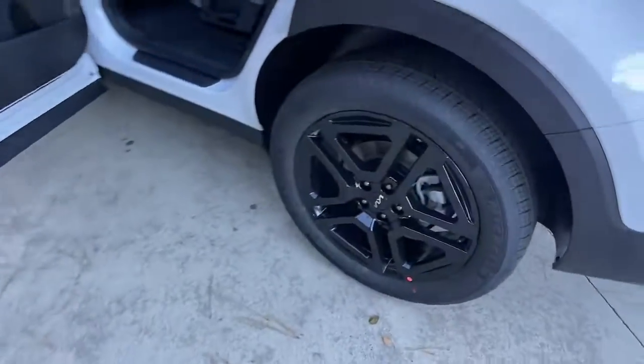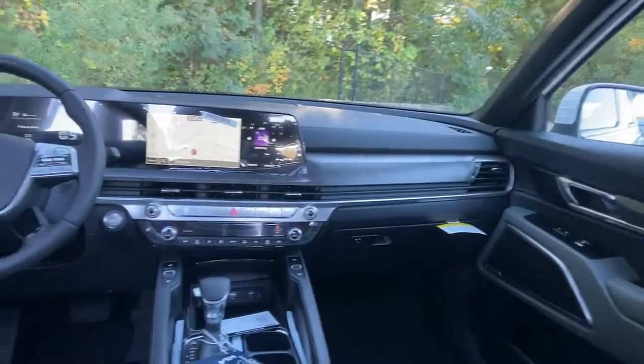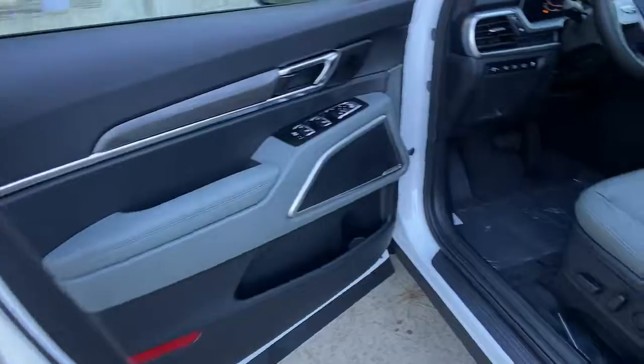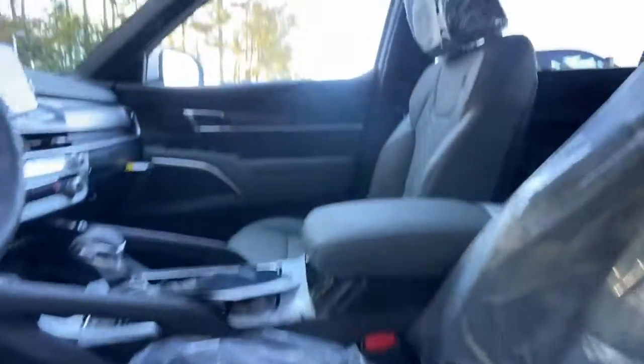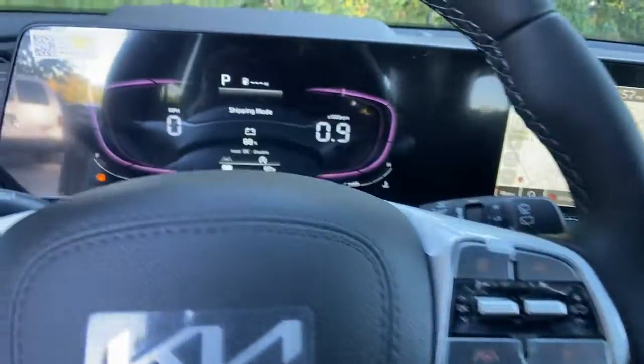The following are some of this vehicle's highlighted options: keyless entry, sun/moonroof, power liftgate, lane-keeping assist, backup camera, V6 cylinder engine, heated mirrors, remote engine start, blind spot monitor, Wi-Fi hotspot.